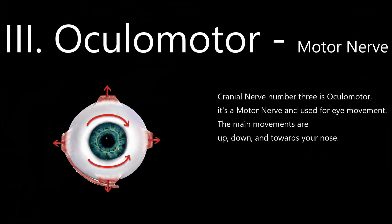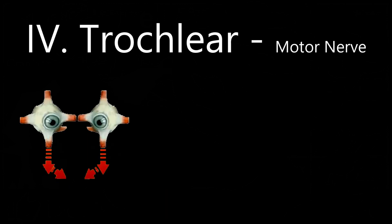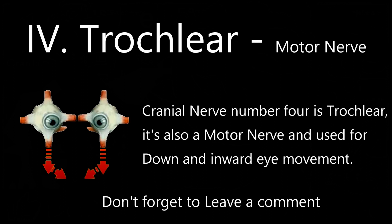Cranial nerve number 3 is oculomotor. It's a motor nerve used for eye movement — the main movements are up, down, and towards your nose. Cranial nerve number 4 is trochlear. It's also a motor nerve used for down and inward eye movement.